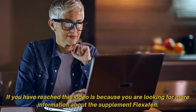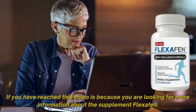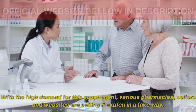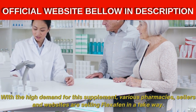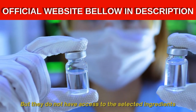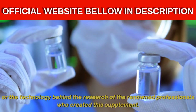If you have reached this video, it is because you are looking for more information about the supplement Flexifen. I'm Dr. Daves, and I need to warn you: be careful. With the high demand for this supplement, various pharmacies, sellers, and websites are selling Flexifen in a fake way. They do not have access to the selected ingredients or the technology behind the research of the renowned professionals who created this supplement.